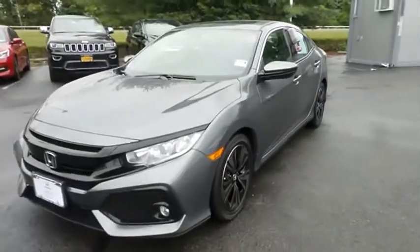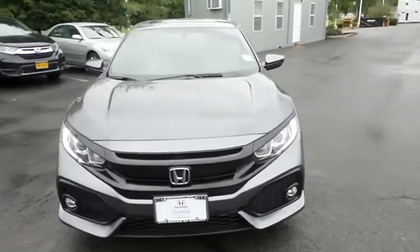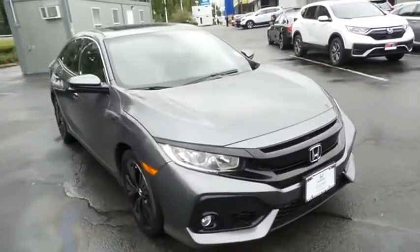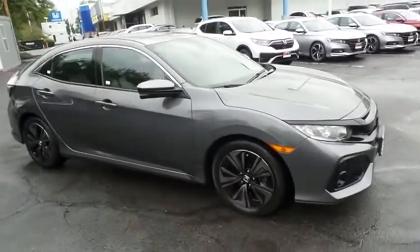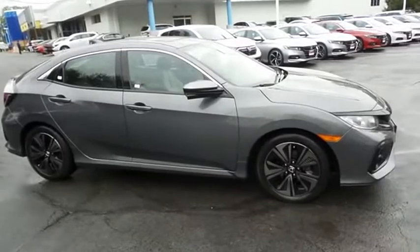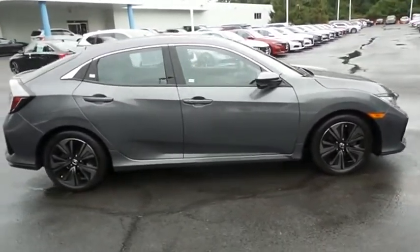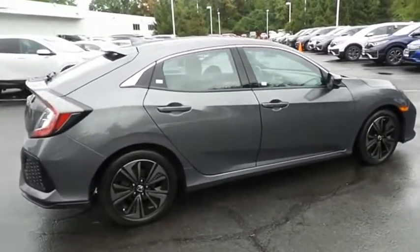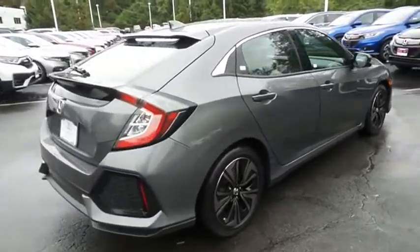Here we're taking a look at a beautiful 2017 certified pre-owned Honda Civic EXL hatchback finished in polished metal metallic paint with black and ivory two-toned leather seats, powered by a turbocharged 1.5-liter i-VTEC four-cylinder engine and a CVT transmission, equipped with a power moonroof, 17-inch alloy wheels, fog lights, and rear spoiler.